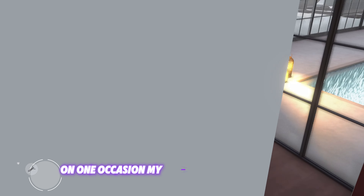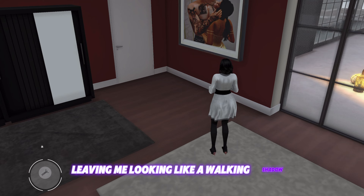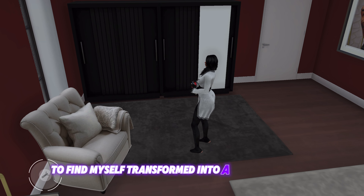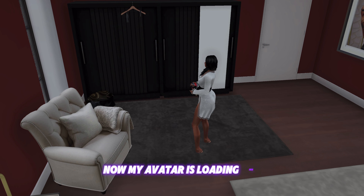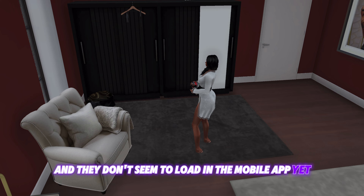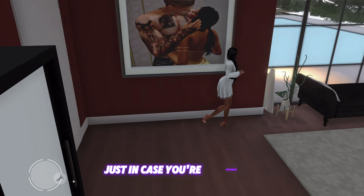On one occasion, my avatar's skin failed to load, leaving me looking like a walking shadow. Another time I logged in to find myself transformed into a glass sculpture, floating in a void where the world should have been. Now my avatar is loading fine, but I recently updated the terrain of my estate with PBR textures, and they don't seem to load in the mobile app yet. So the white shiny ground should be PBR textures, just in case you're wondering.